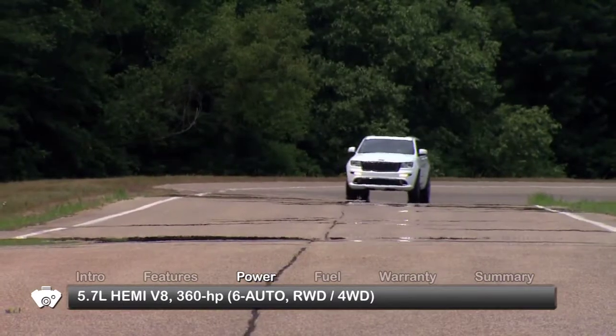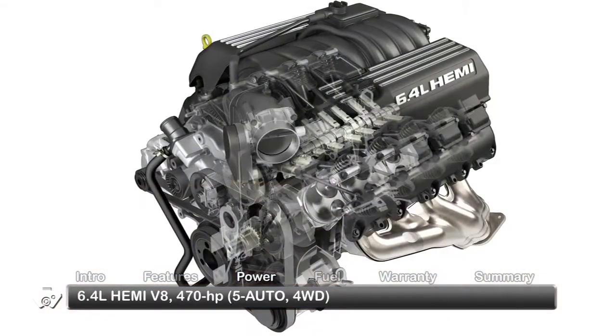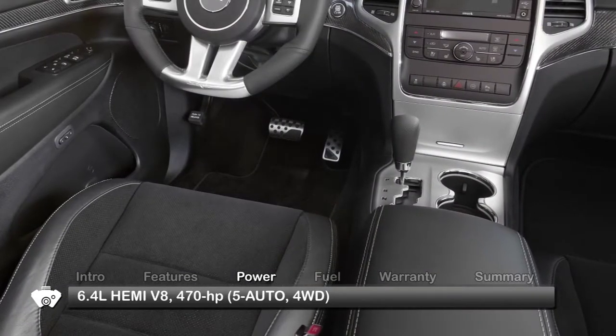An optional 5.7-liter Hemi V8 sends 360 horsepower through a six-speed automatic. The SRT8 comes with a 470 horsepower 6.4-liter Hemi V8 mated to a five-speed automatic and four-wheel drive.